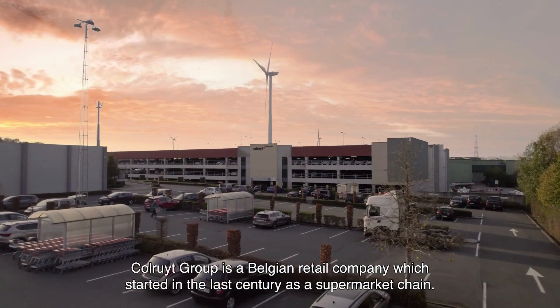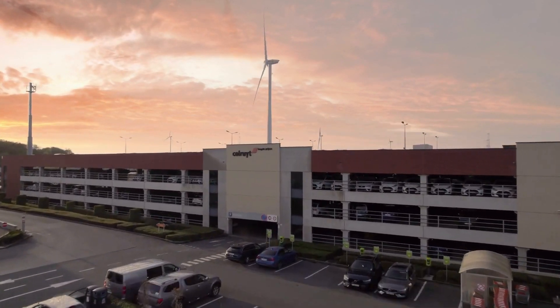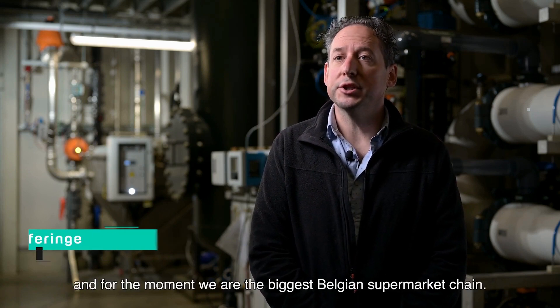Colored Group is a Belgian retail company which started in the last century as a supermarket chain. We are active in Belgium, Luxembourg and France, and for the moment we are the biggest Belgian supermarket chain.